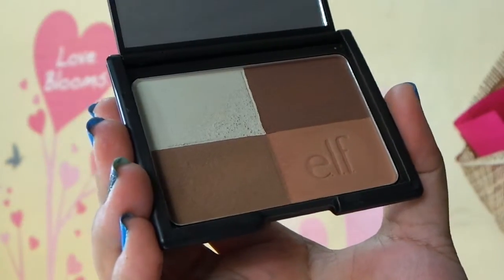My next favorite product is a bronzer and it is the e.l.f. Cool Bronzer. It doesn't have a name — it just says "cool" — but I particularly love this shade right here. It kind of reminds me of Benefit's Hoola Bronzer but this one is even darker, which is great for contouring.